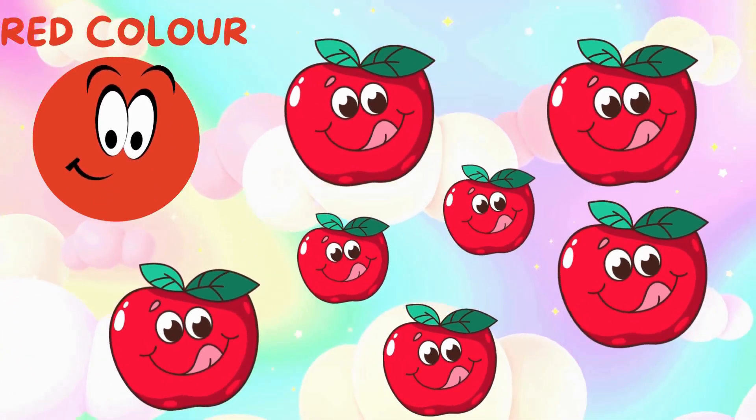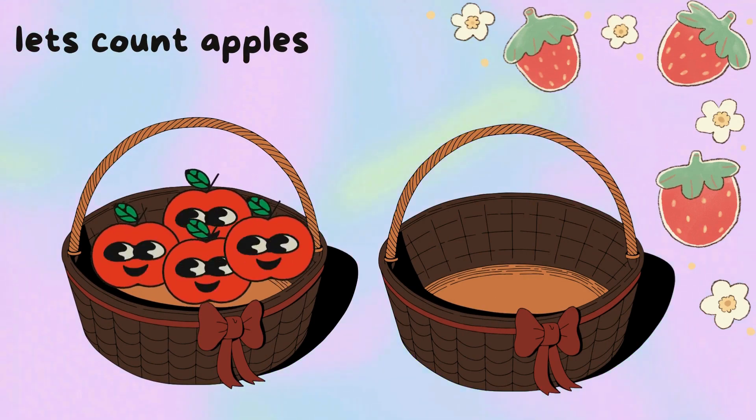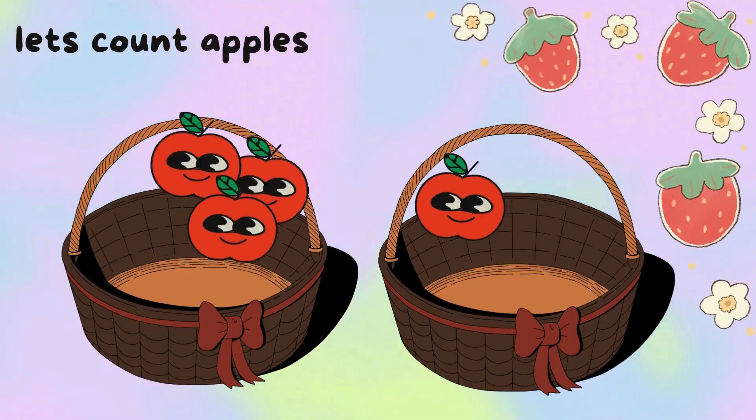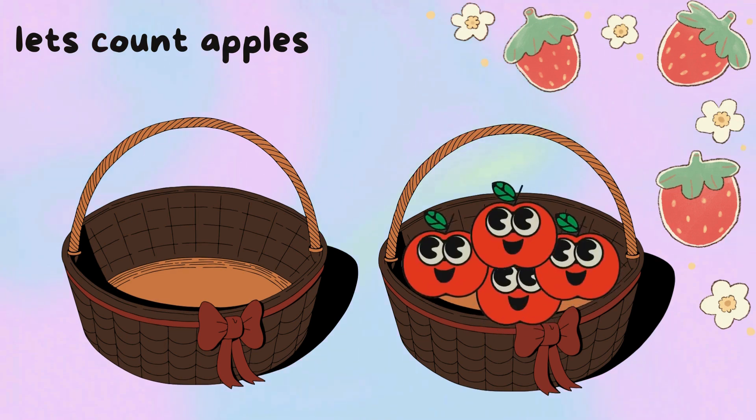Red color. Kids, let's count apples. Start counting with me. One, two, three, four. There are four apples.